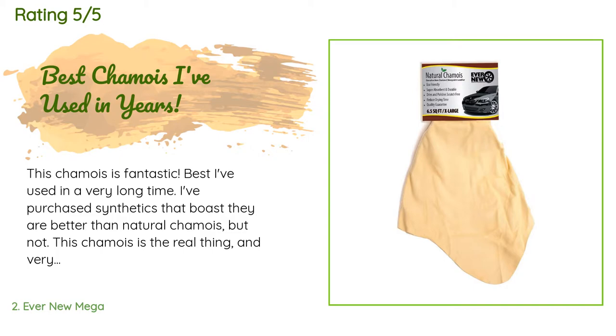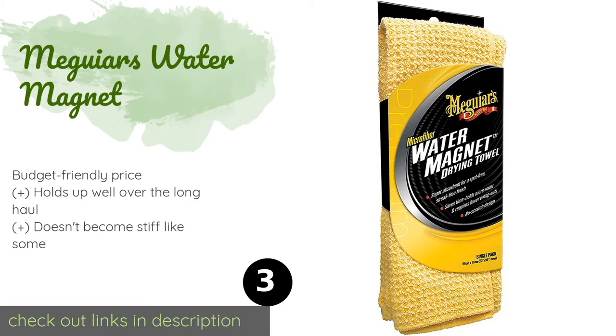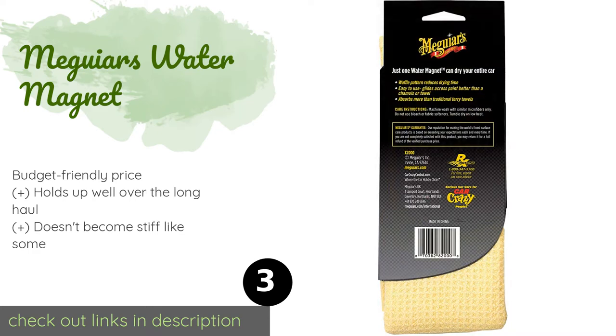'Just make sure to soak it in mild soapy water — Dawn liquid soap — and squish it a lot, then rinse very well. Soak in clear water to get rid of all the soap, wring it out, and let it dry before use. The tanning oils do need to be washed out by prepping it properly. This chamois blows away the synthetics.' The next product is McGuire's Water Magnet.